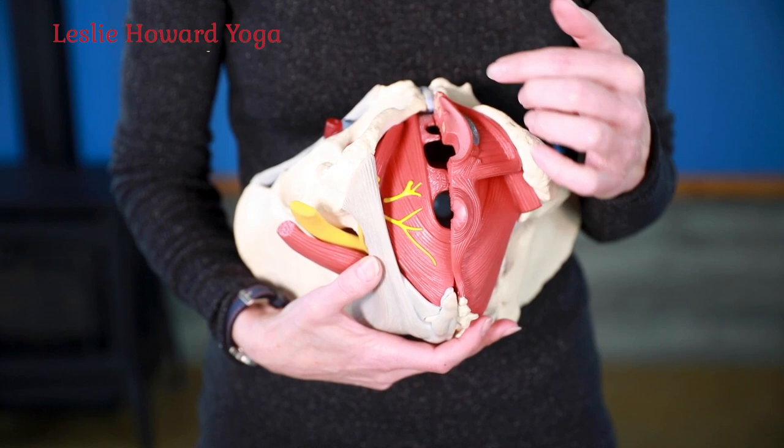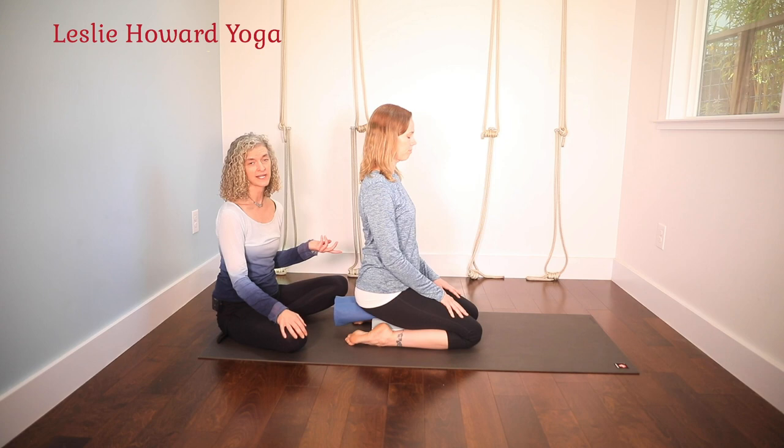My name is Leslie Howard and this is my pelvic floor yoga training on video. I start with an in-depth anatomy lecture covering muscles, bones, organs, and how the muscles work, and what yoga poses and breathing practices can help with certain conditions that can happen to pelvic floors.